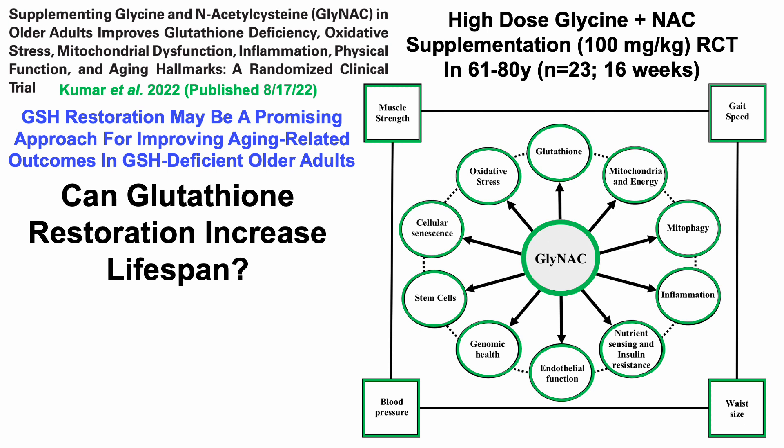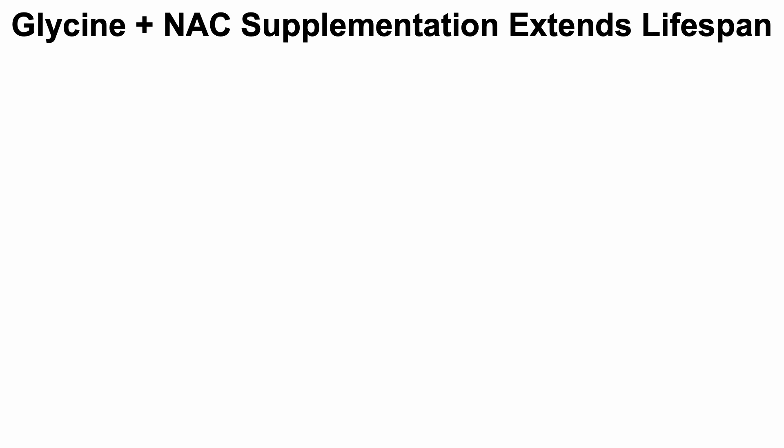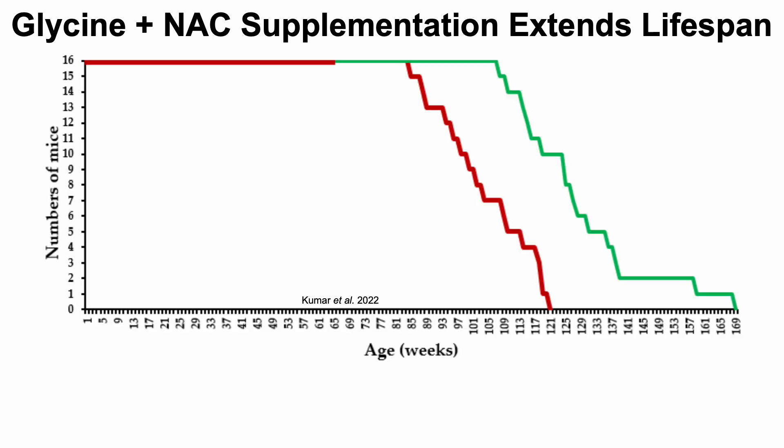The key question I want to address is: can glutathione restoration increase lifespan? We haven't yet covered that on this channel. And also, do centenarians have relatively higher or lower levels of glutathione? First, let's look at the lifespan data. As you can see from the title, glycine plus N-acetylcysteine supplementation extends lifespan in mice.